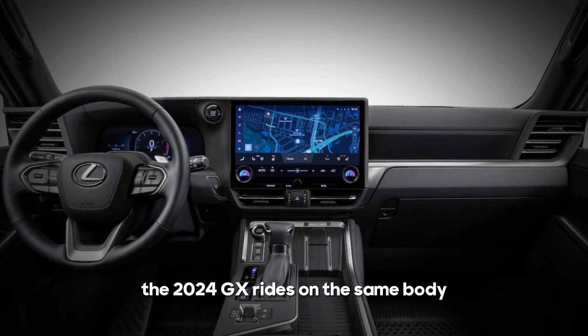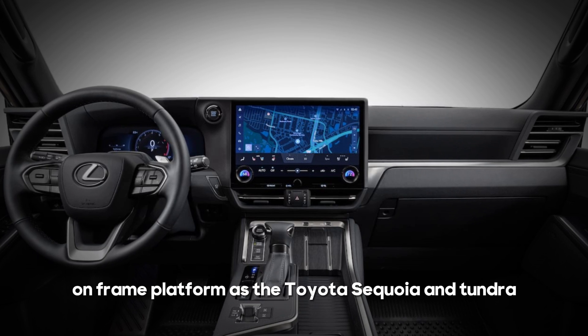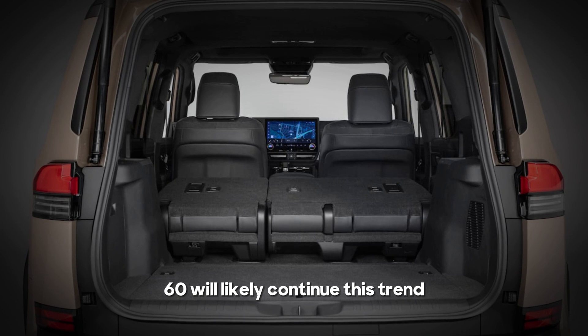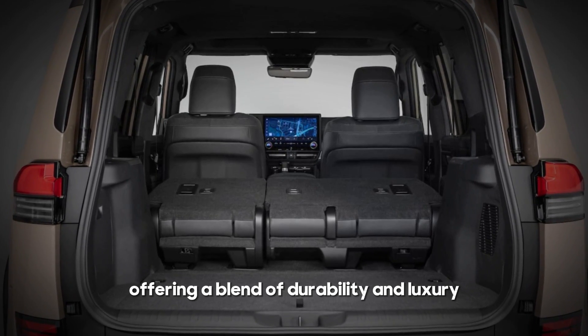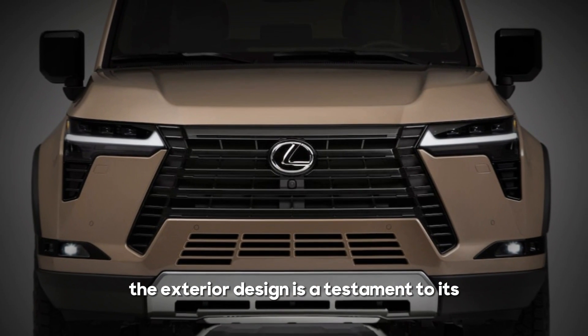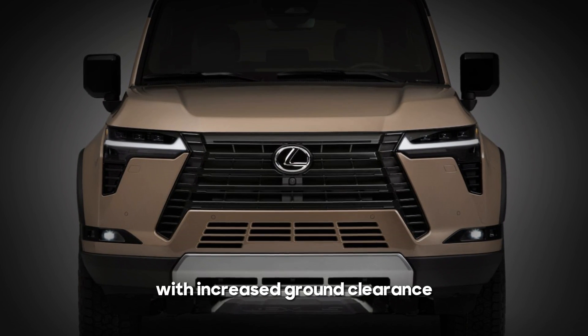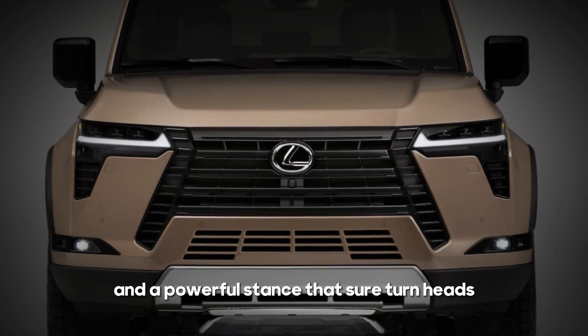The 2024 GX rides on the same body-on-frame platform as the Toyota Sequoia and Tundra, indicating that the 2025 Lexus GX 460 will likely continue this trend, offering a blend of durability and luxury. The exterior design is a testament to its off-road prowess with increased ground clearance and a powerful stance that is sure to turn heads.